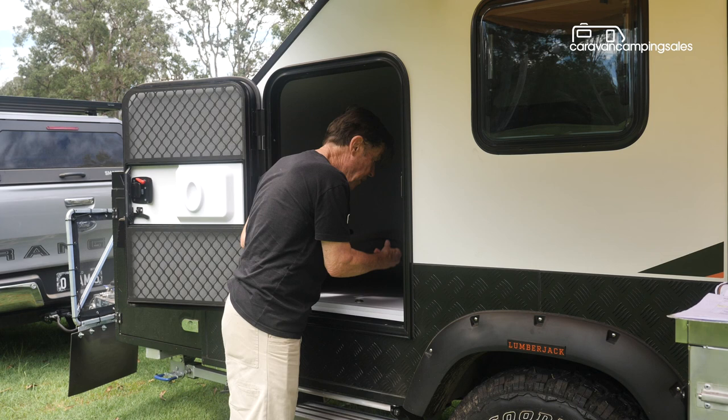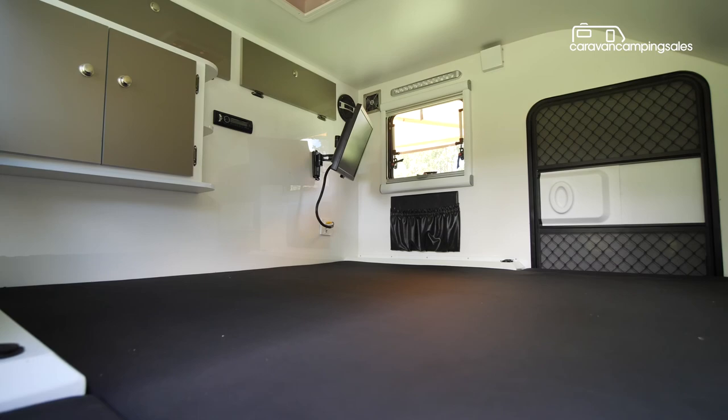There's also storage space under and around the bed, and entertainment provided by the 17-inch TV.